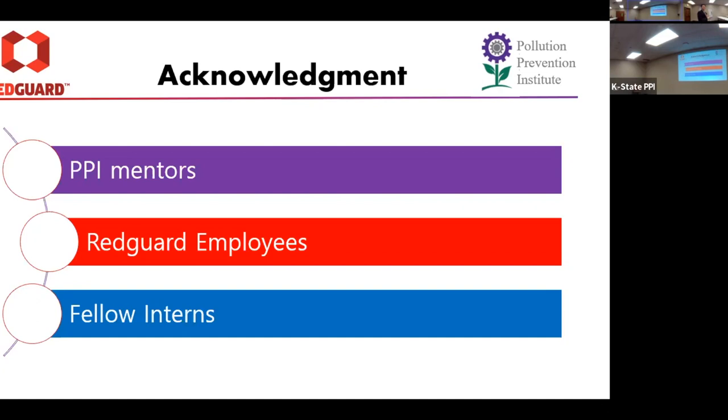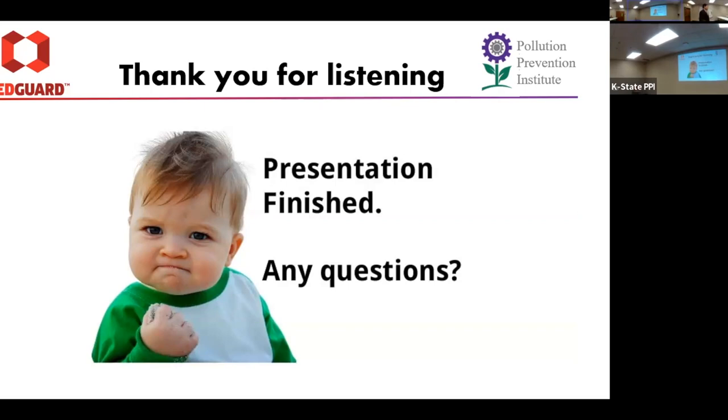Before I end, I want to acknowledge all the P2 mentors and Red Guard employees who helped me go through all these projects, and fellow interns who helped me out late at night when I had questions. That's my work. Thanks for the presentation. Any questions?